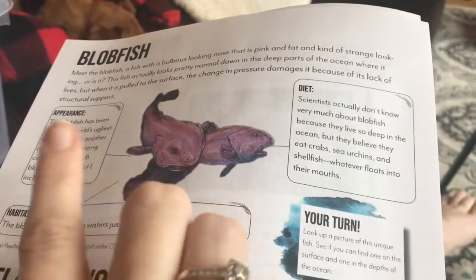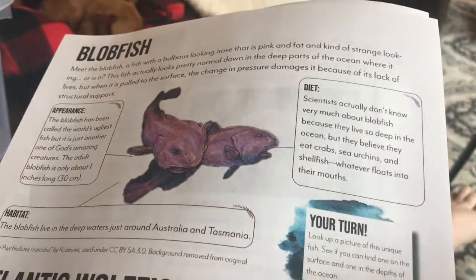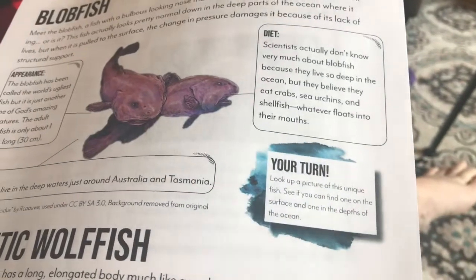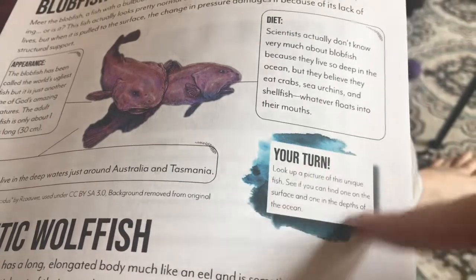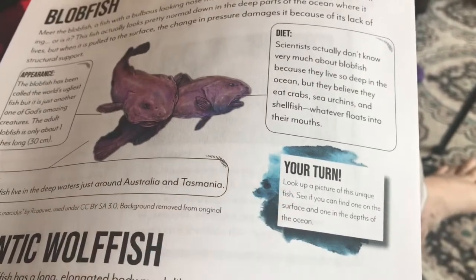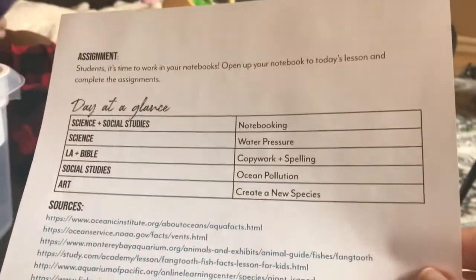We're learning about the blobfish right now — actually learning about lots of creatures that live in the deepest parts of the ocean. What I really love about this curriculum is she'll put things in there like 'your turn,' so if you don't naturally go look at pictures of things, she'll remind you. So we just looked up a picture of a real blobfish.